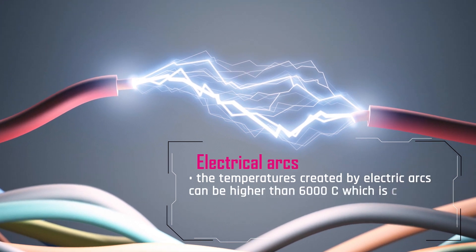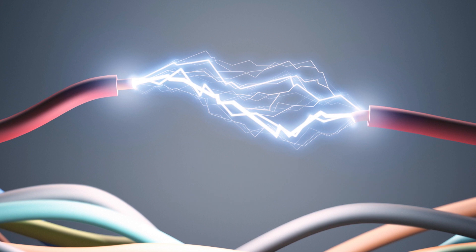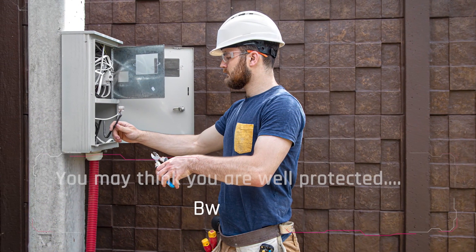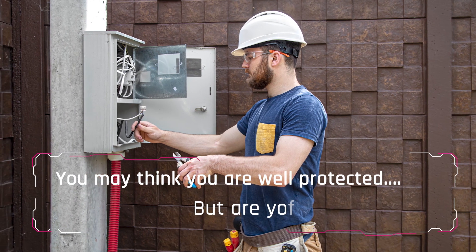These flashes ignite with particulates in the environment, which can be anything from dust to gas. The arcs can exceed over 6000 degrees Celsius, which is well above the melting point of the wire insulation, and electrical fires, starting with the burning of this insulation, are the likely outcome of these arc flashes.